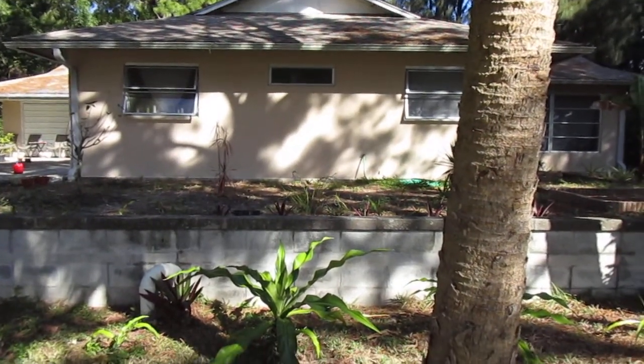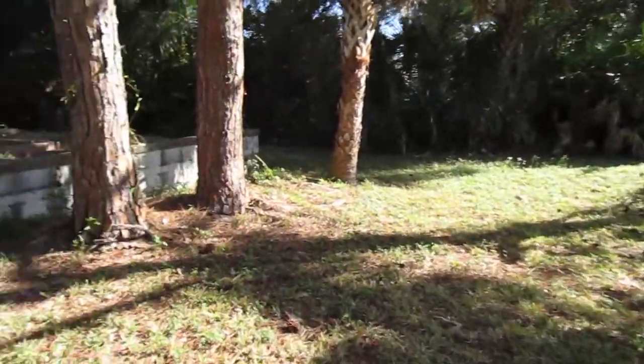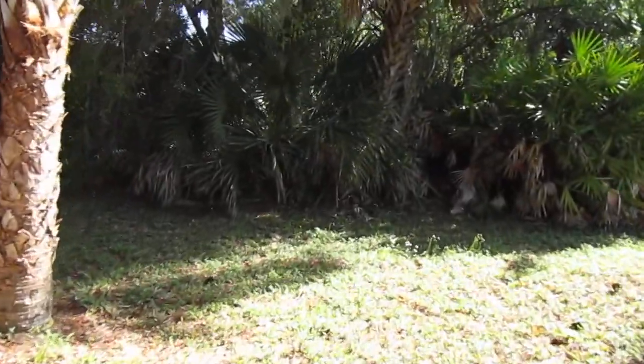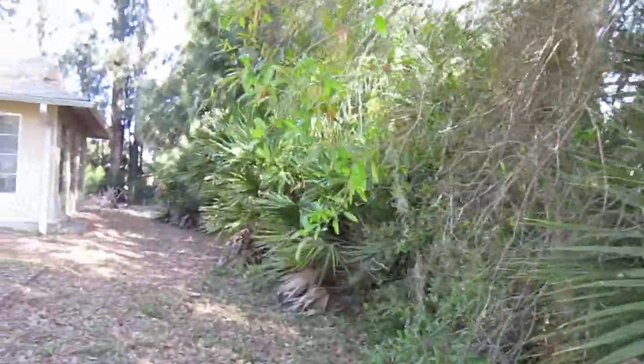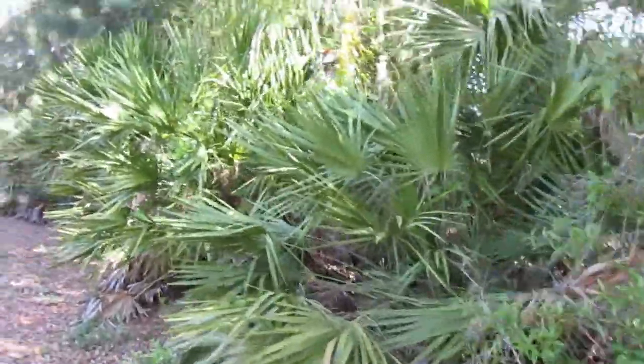Doing the initial walkthrough here in the front yard. Not much around, but we've got a native palm here, and I'm pretty sure this one is also a native tree.